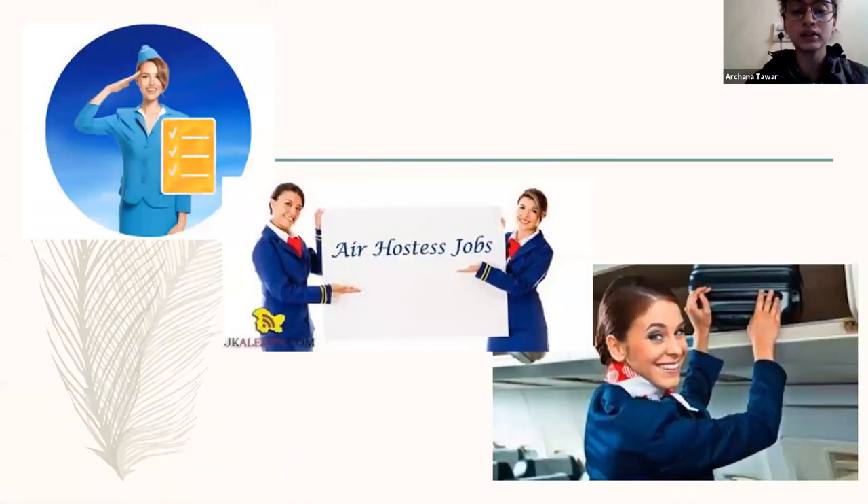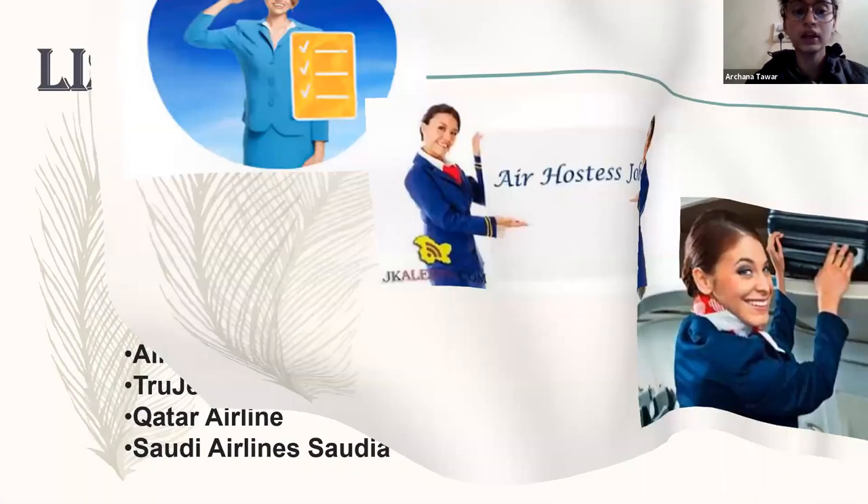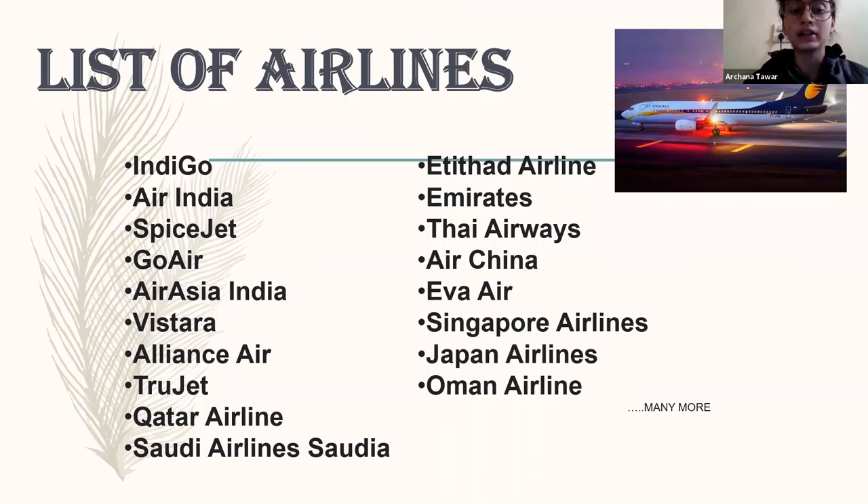Here is a list of airlines — how many airlines we have all over India. Some basics are Indigo, Air India, Jet Airways, and SpiceJet. On the international level, we have Etihad airline, Emirates, Thai Airways, Air China, and Singapore Airlines, among many more airlines who serve each and every passenger and treat their passengers as a guest.